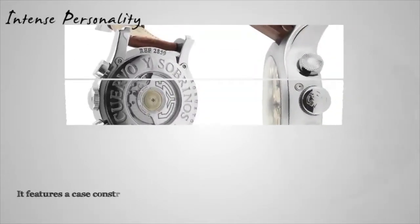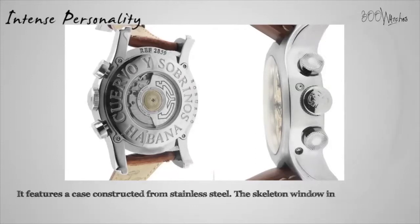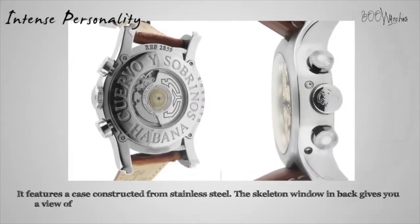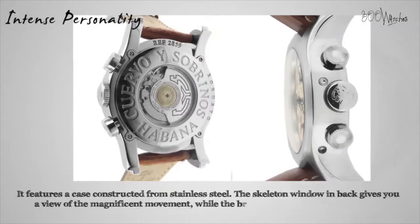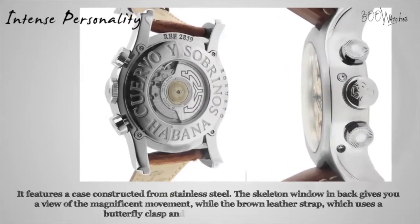This is a fashionable and elegant horological work featuring a case constructed from stainless steel. The skeleton window in back gives you a view of the magnificent movement, while the brown leather strap — which uses a butterfly clasp and can fit a wrist up to 8.5 inches — keeps this stunning timepiece firm to your wrist.